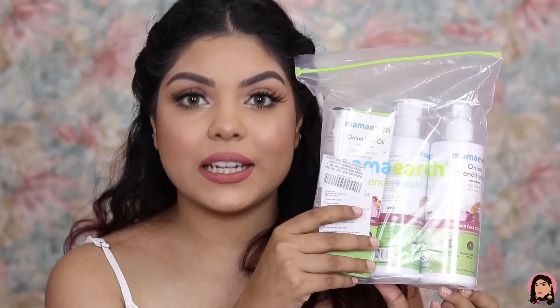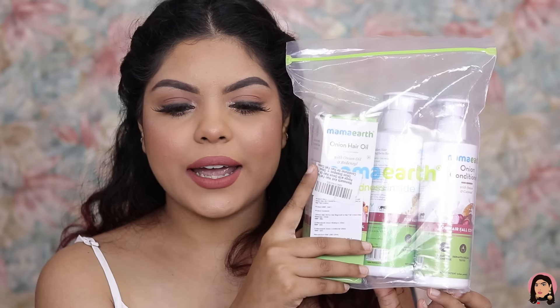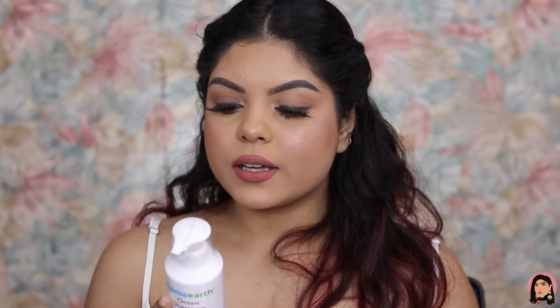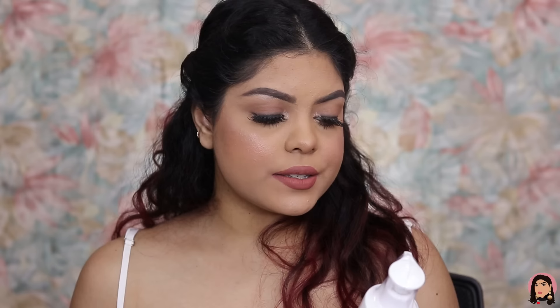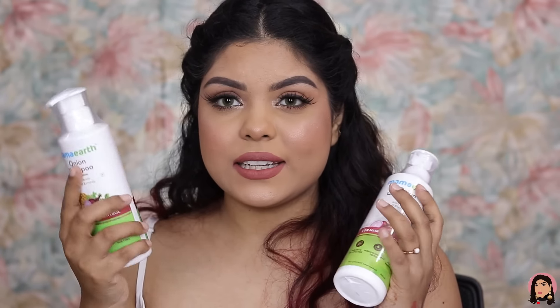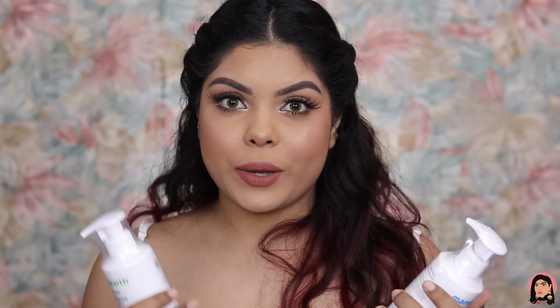Lastly, I bought the Mamaearth Onion Hair Care Range. I've tried and reviewed the shampoo and conditioner before. The sulfate-free shampoo cleanses, nourishes the hair, and reduces hair fall — I noticed less hair fall using it. The silicone-free conditioner makes hair soft, smooth, and detangles it. I really like the shampoo; the conditioner is good too, but I prefer something more creamy for my very dry hair.